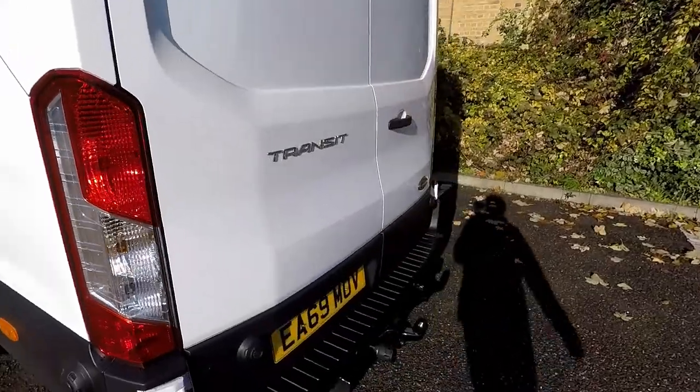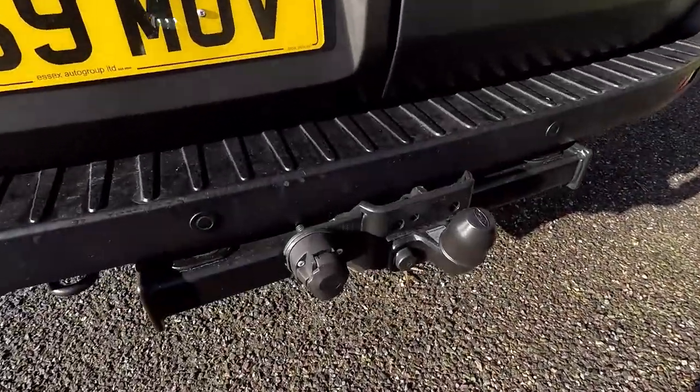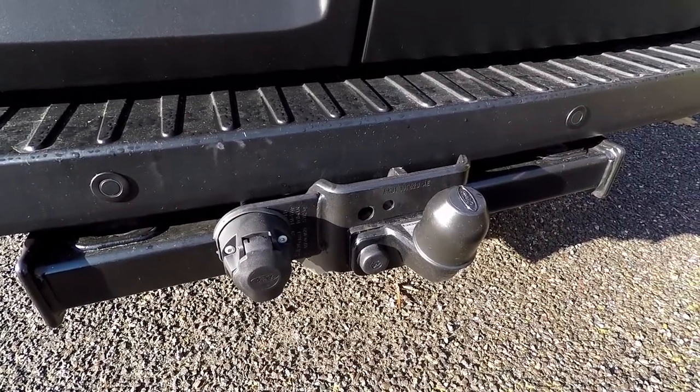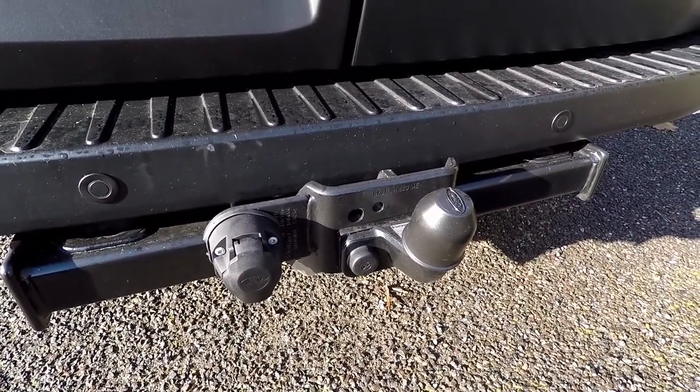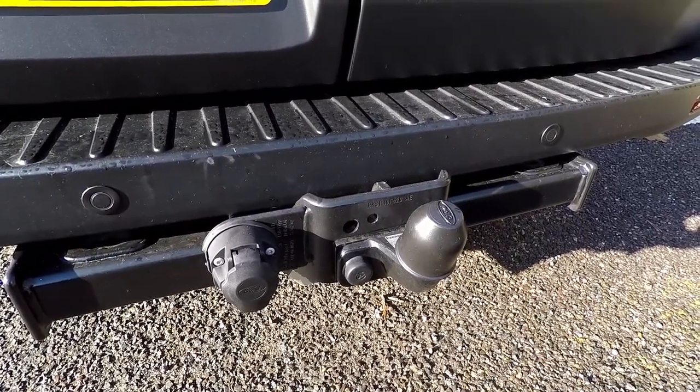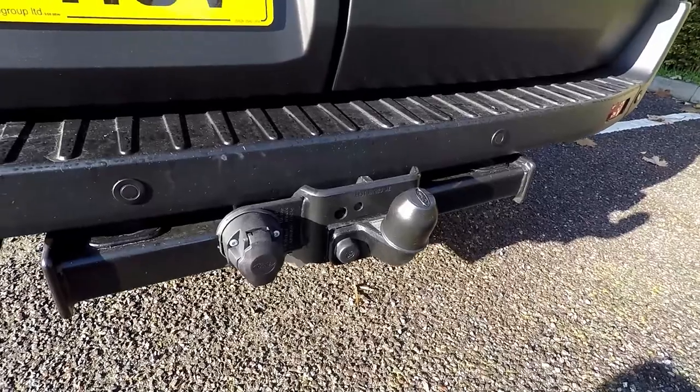I've also had a proper tow hook fitted and it's all fully electric, so if you've got a caravan or anything like that that needs moving, or just a trailer, that can be accommodated.